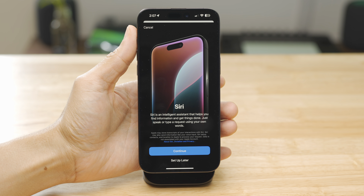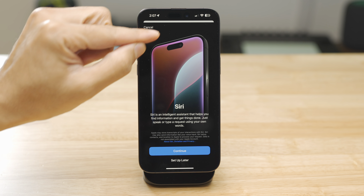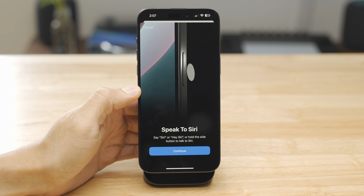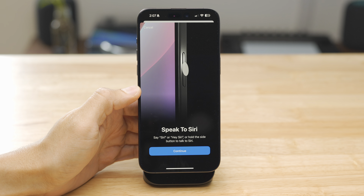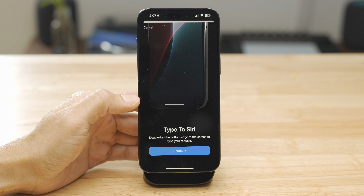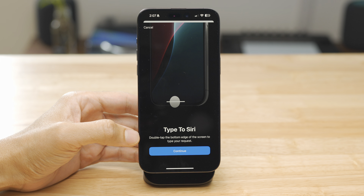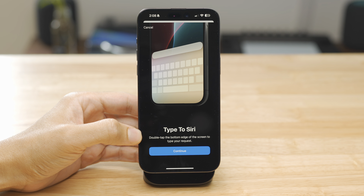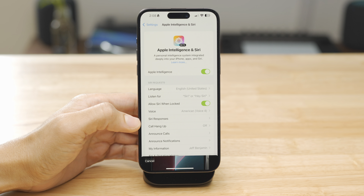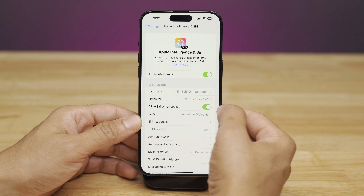You'll get a new preview of the new Siri UI when you invoke Siri. Tap Continue and it tells you to speak to your assistant — you can hold the side button — but there's also a really cool new option: you can type to your assistant by double-tapping the bottom edge of the screen. I did have to reboot my phone before that started working, just an FYI.